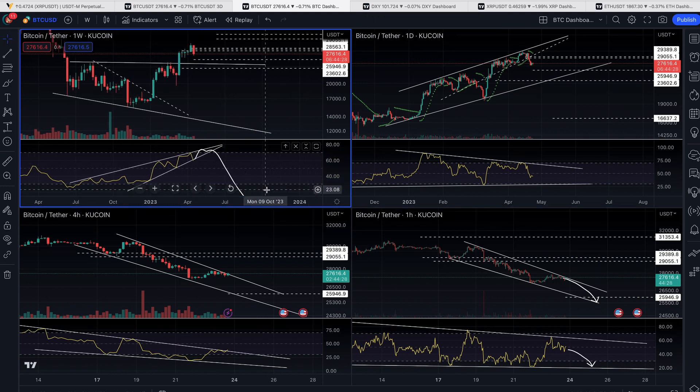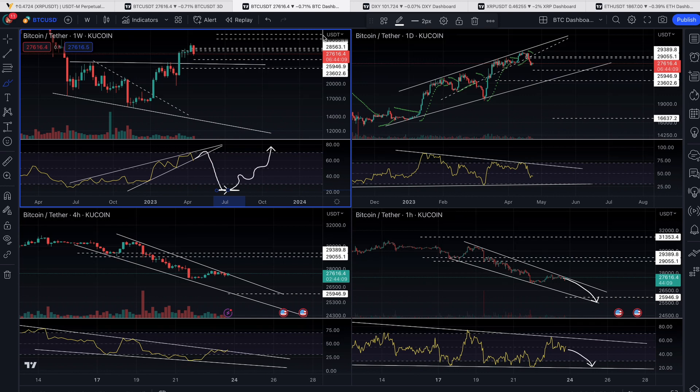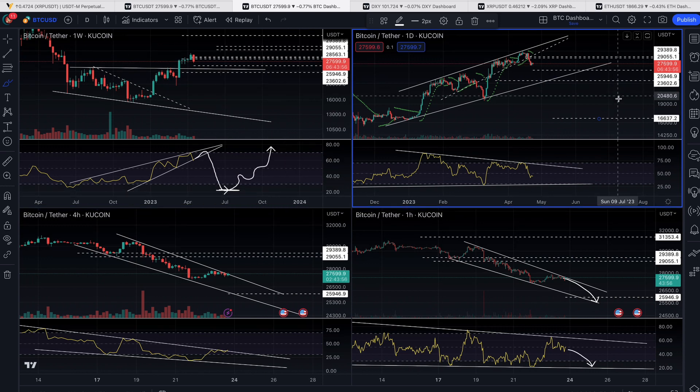But here's the good news: once we get a bottoming out of the RSI on the weekly chart for Bitcoin and then start to make the rise again — once it bottoms out down there somewhere and we get that low — that will be, in my opinion, the beginning of the next bull run. So if we do break all the way down to this line, or if we come down to 16,000 and get a bottoming out of the RSI and a bounce, that will mark the beginning of the next bull run. It's like one more flush.